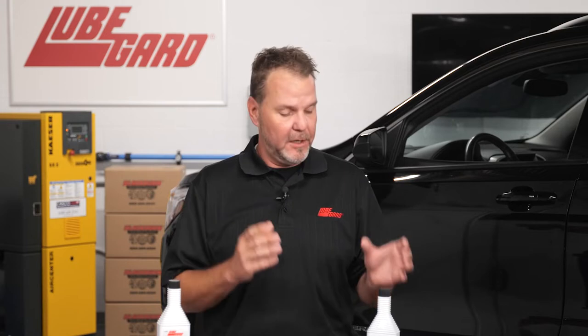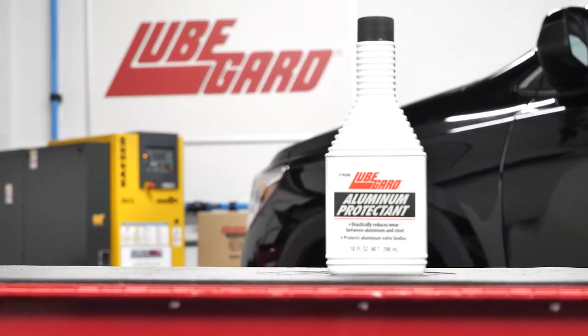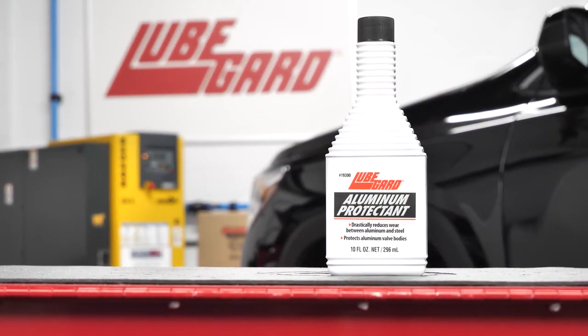The transmission experts at LubeGuard are proud to introduce LubeGuard Aluminum Protectant, part number 19300.